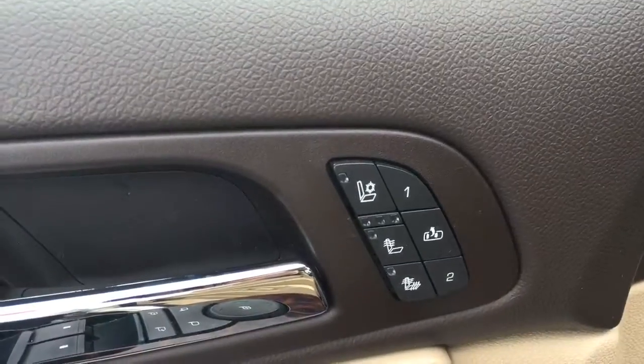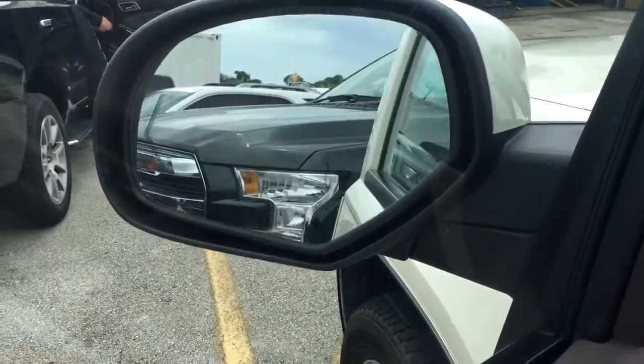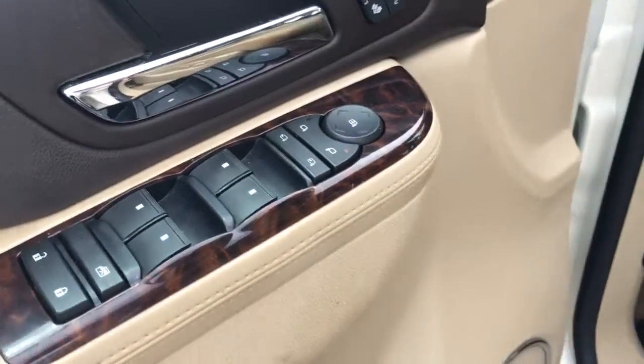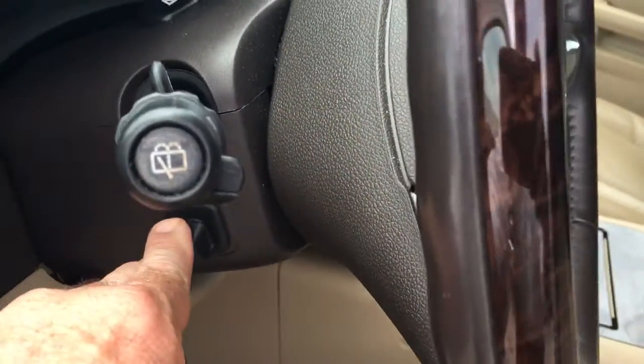Heated and cooled front passenger seats. Power folding mirrors. Two position memory. Power locks. Power windows. Power steering wheel controls — up and down, in and out.